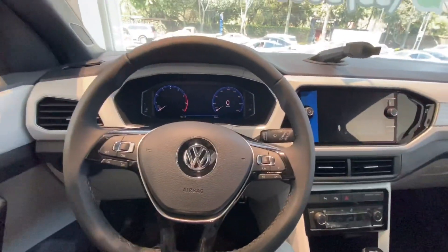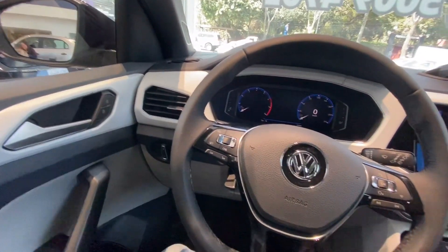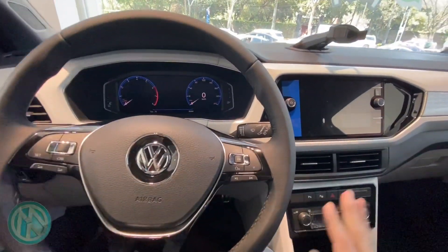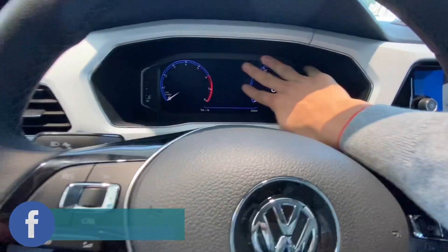Nuevo Vento con nueva fase — el Vento Comfortline viene muy bien equipado, yo creo que es el que más se va a vender. Pero bueno, vamos a enfocarnos al T-Cross, amigos. T-Cross versión más equipada.